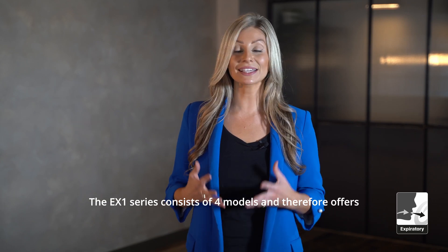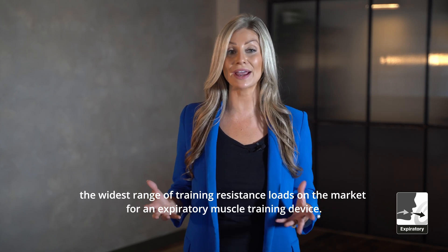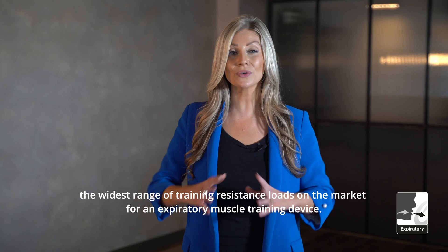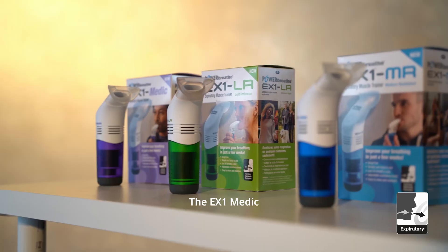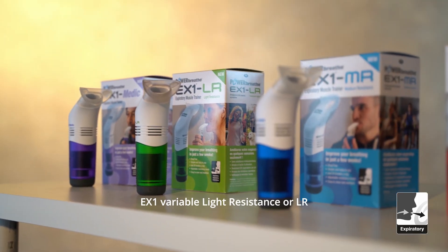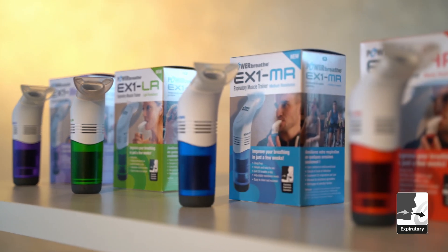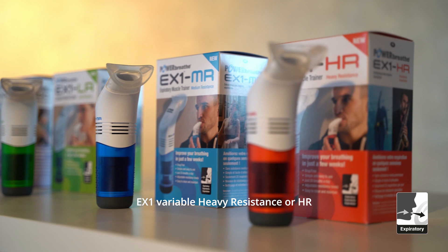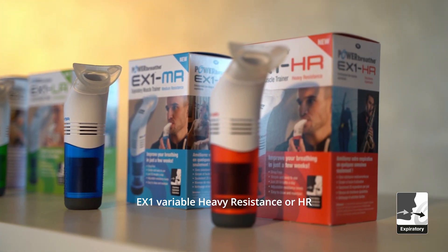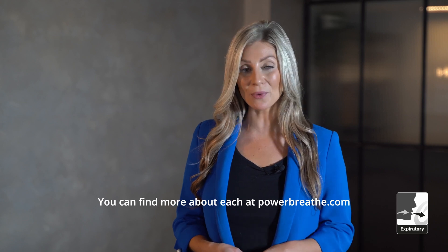Number three: the EX1 series consists of four models and therefore offers the widest range of training resistance loads on the market for an expiratory muscle training device. The models are the EX1 Medic, EX1 Variable Light Resistance (LR), EX1 Variable Heavy Resistance (HR). You can find more about each at PowerBreathe.com.